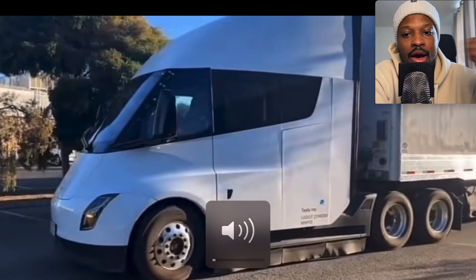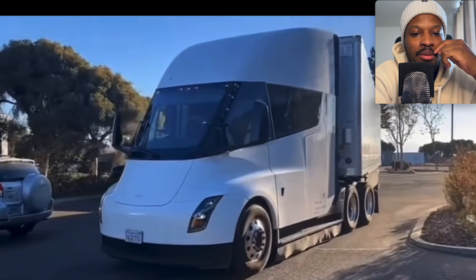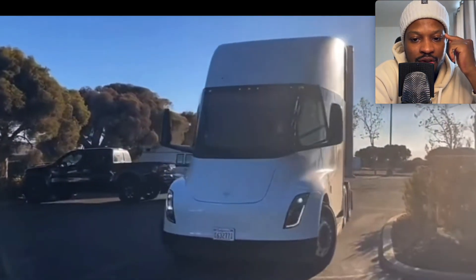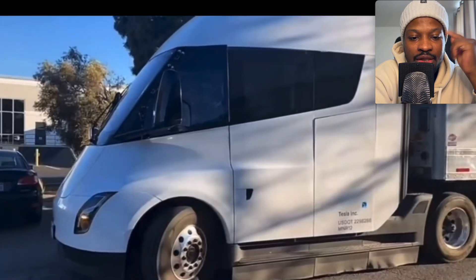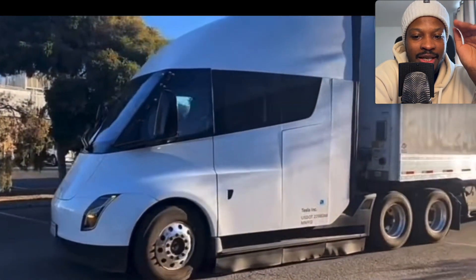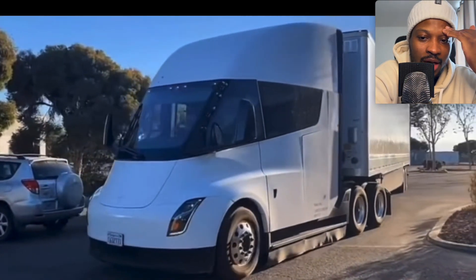This is some additional footage that I found — very interesting. This is another prototype; I can mostly tell because of the panels on the side of the vehicle. But in typical Tesla fashion, Tesla vehicles have a very signature look. Look at the front of that thing — it's just so Tesla, so futuristic.